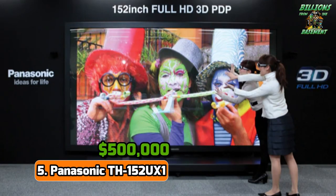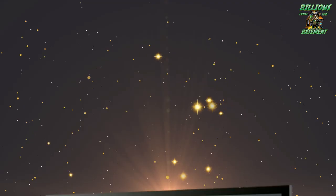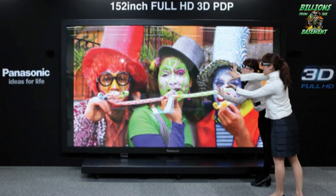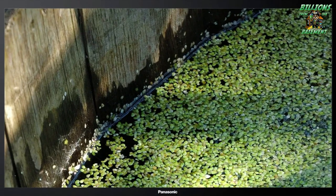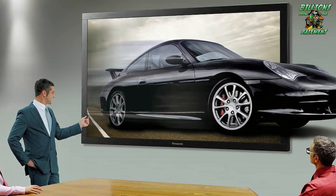Number 5: Panasonic TH152UX1 — $500,000. The Panasonic TH152UX1, with its staggering price tag of $500,000, redefines the limits of home cinema, transforming any viewing space into a personal IMAX theater. Dominating with its 152-inch screen, this television offers a 4K 3D plasma display that elevates visual storytelling to an art form. The colors are vibrant and the images boast unparalleled depth. Weighing approximately 1,300 pounds, the TH152UX1 necessitates a robust support system for wall mounting, with its intended use in expansive settings like large meeting rooms or bespoke home theaters.